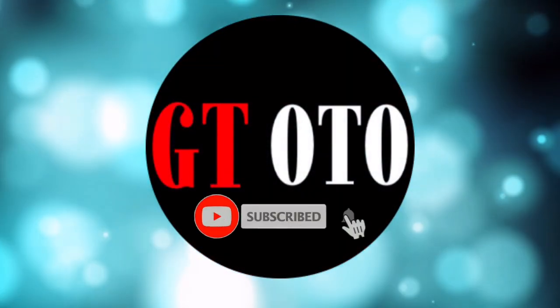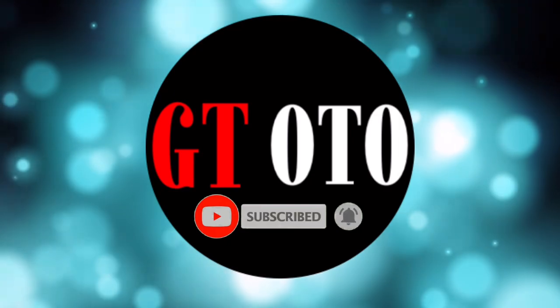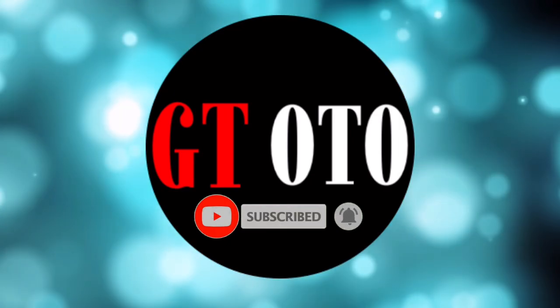Hello, I'm glad you are here and welcome to the GT Auto channel. Please subscribe to get more. Thanks.